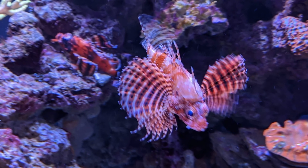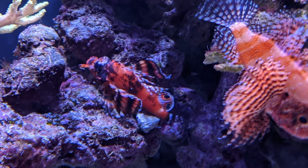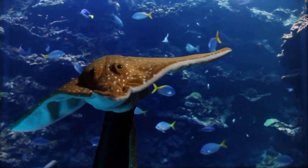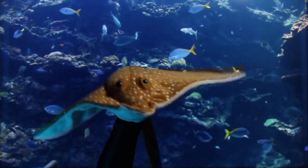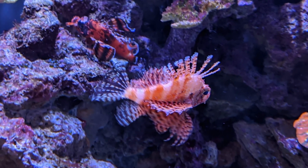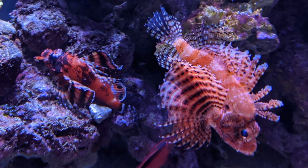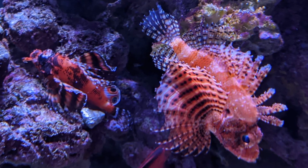Whoa! This is a lionfish. These hungry predators like to suck up their prey into their mouths like a vacuum. They are also covered with venomous spines that can really sting. It's a good thing they warn other animals to stay away using their bright, striped colors.